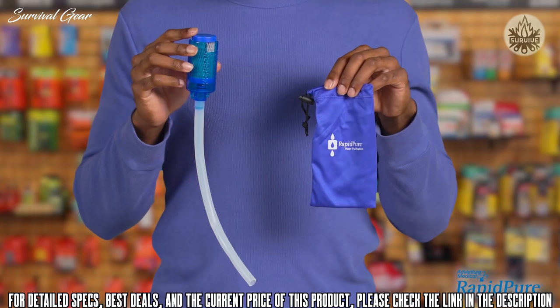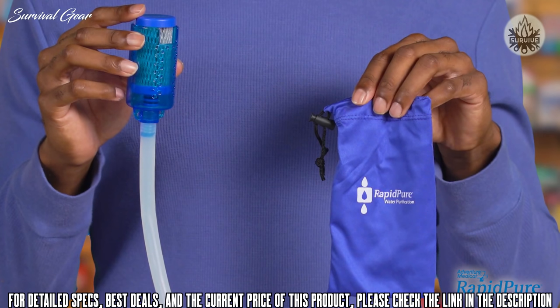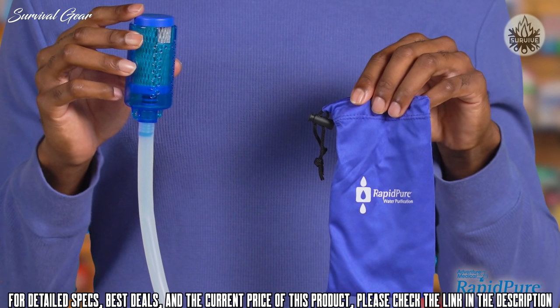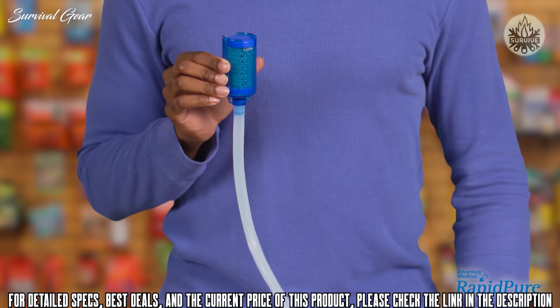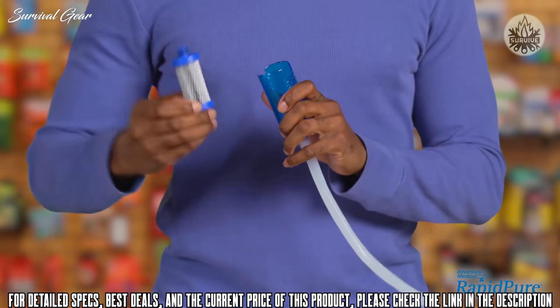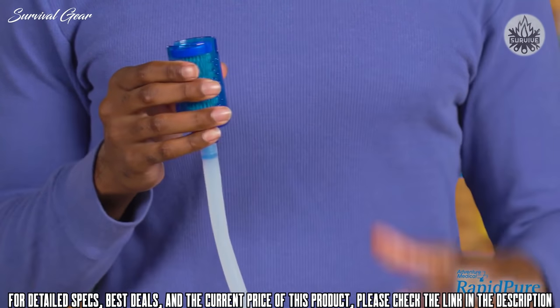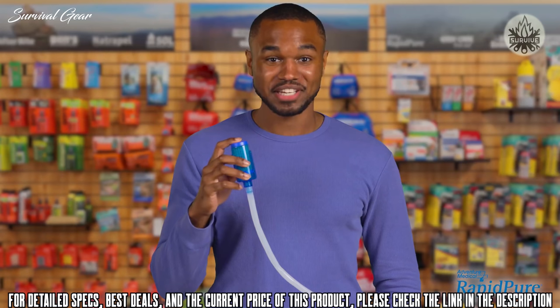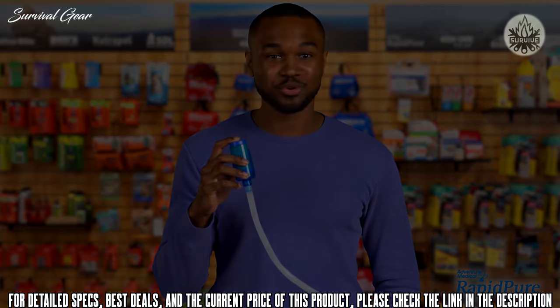At just 2.2 ounces, Backpacker Magazine rated the Pioneer the lightest purifier on the market. It also comes with a drawstring pouch and packed smock, making it a great addition to any emergency kit. The purifier cartridge is easy to replace — just wiggle the old cartridge out and slide the new one in. Pack light and get outdoors; the Pioneer is more than a filter and provides pure, great-tasting water wherever you go.